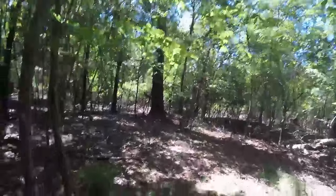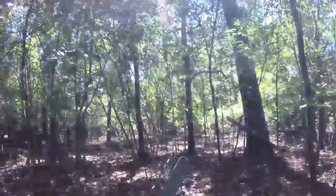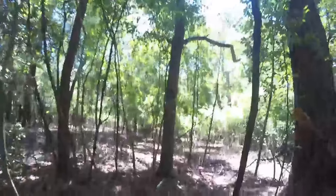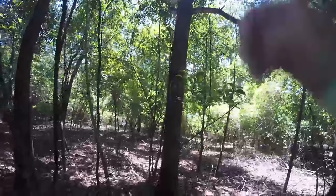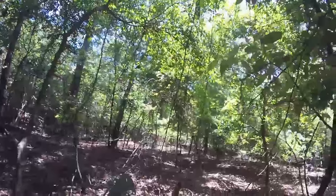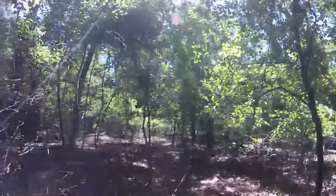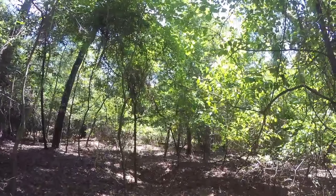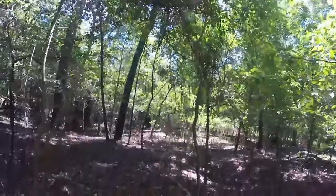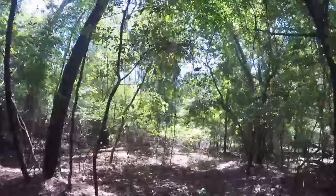What is up everybody on YouTube? Welcome back to another exciting adventure on Mullis's Outdoors again today. You can hear them cicadas in the background - they are out in full force today. When all of them get together they make this cool sounding, extremely loud noise. But I don't know enough about the cicadas.